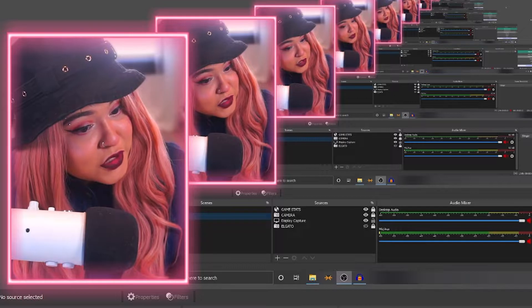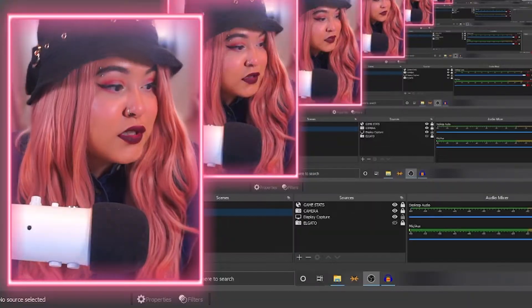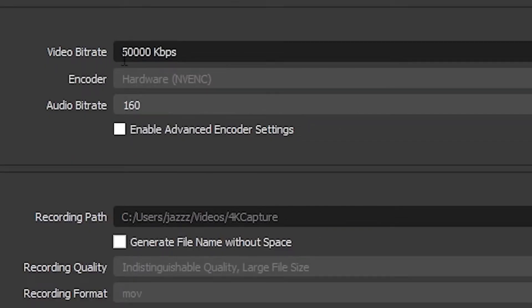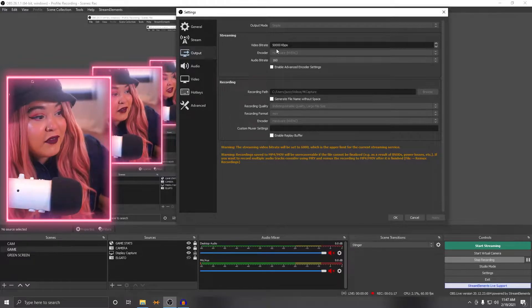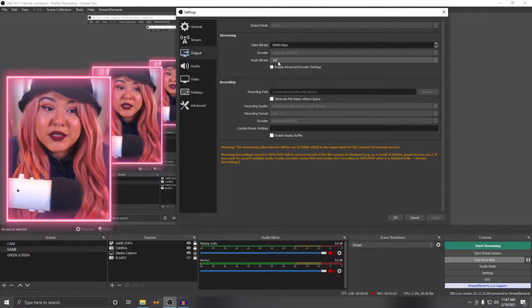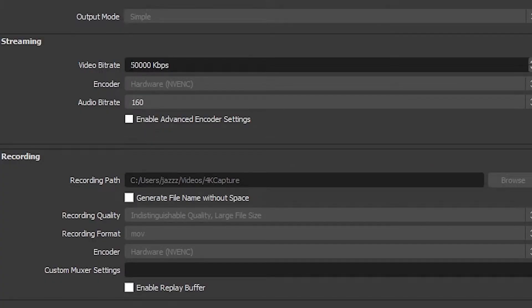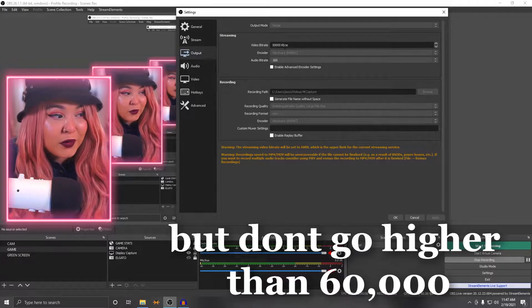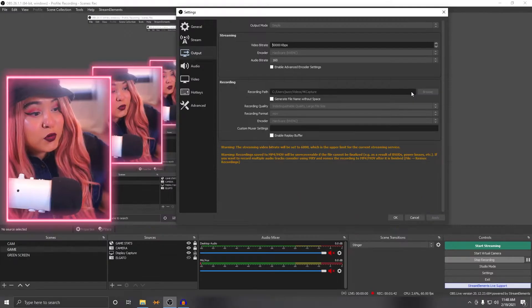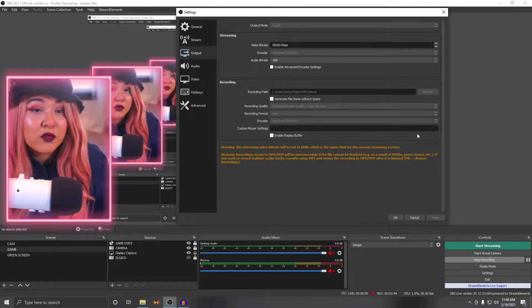First on the list we're going to tackle OBS. What we're looking at is the Output settings. Generally you don't have to have your bitrate this high — I have it set high because I'm recording on a separate computer and that's all this computer is doing. If you're on a one-PC setup you might want to lower this. Play around and adjust the numbers according to what you're working with. You also want to adjust the recording path to send footage to your external drive or a specific folder.